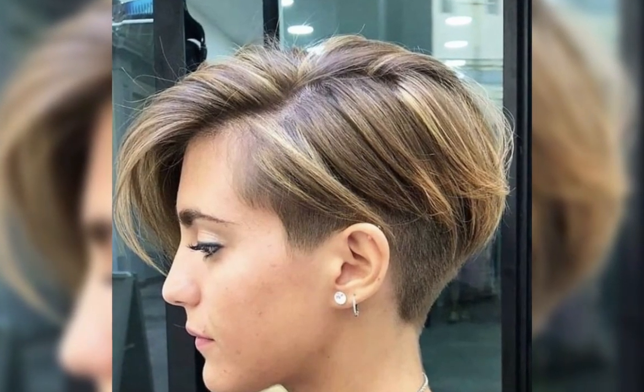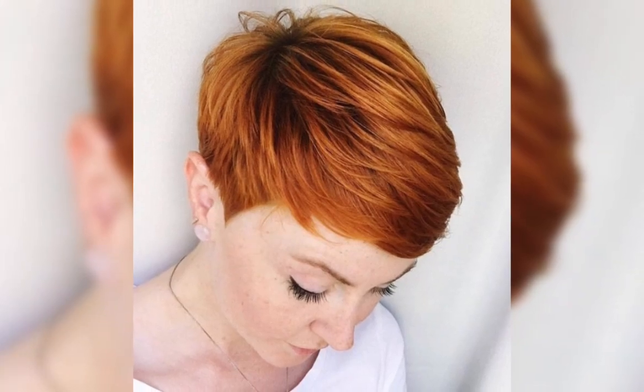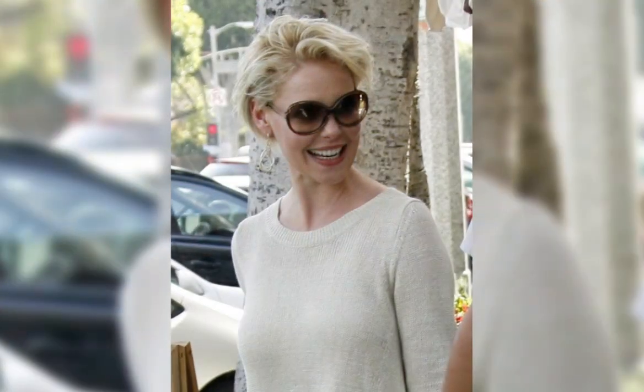The classic bob is a timeless and sophisticated hairstyle that has been popular for decades. This style typically features hair that is cut to chin length, with the hair being shorter in the back and longer in the front. The classic bob is a style that can be customized to suit a variety of face shapes and hair types.